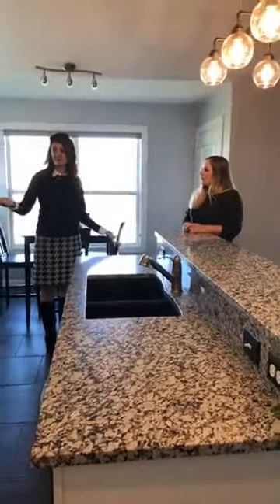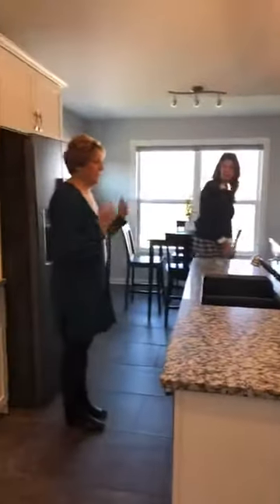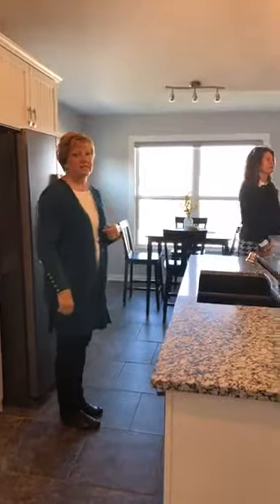This house has what we call a flex space. Again, when I'm doing photography for a listing and it's unoccupied, it's an empty room. Should we go look at the flex space? Let's go look at the flex space and see how Nikki staged it.